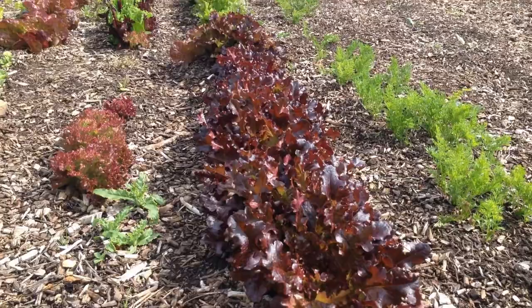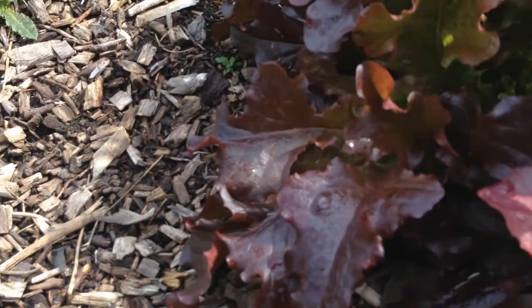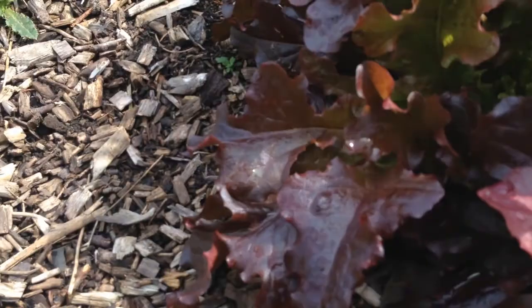Again, you can see here I've done no thinning, and it's completely full of lettuce. This is a really good lettuce leaf — and it's got no pest damage whatsoever.